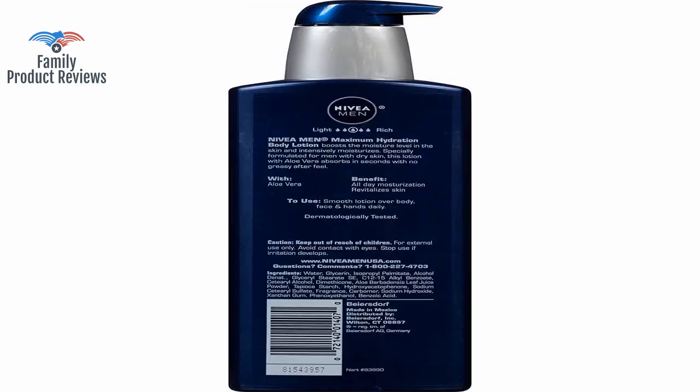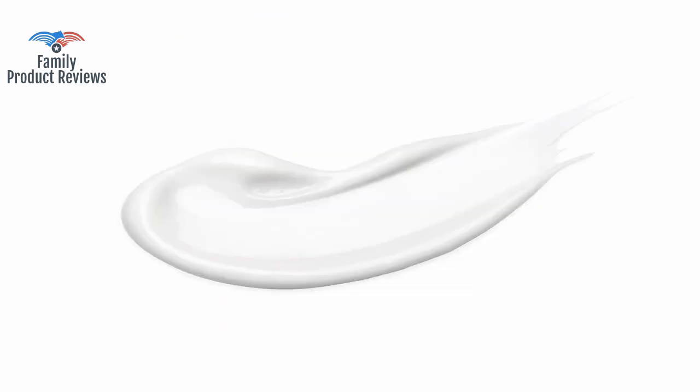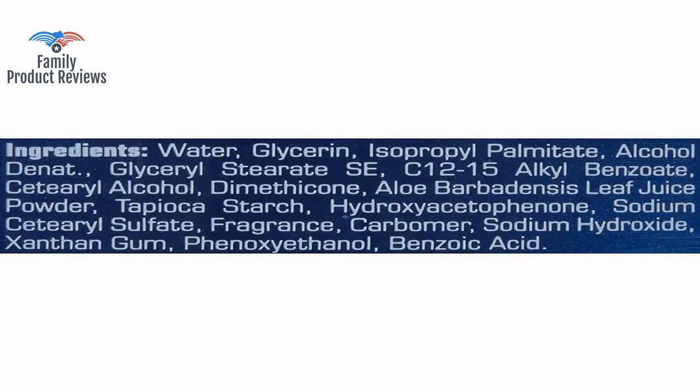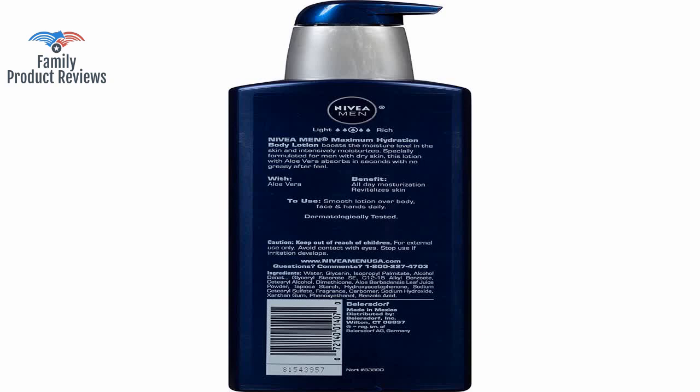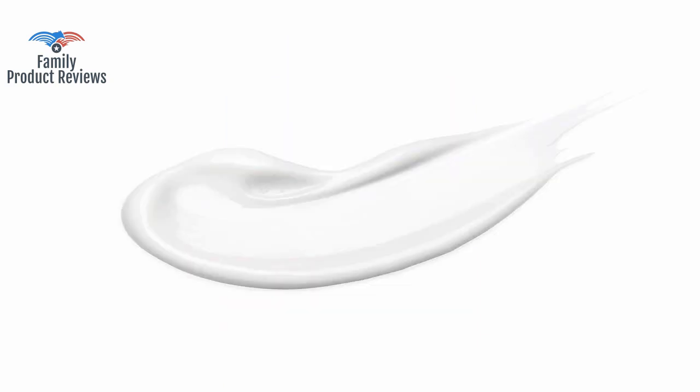Package arrived on time, but the cap is completely broken, making the lotion very difficult to get out — rather disappointing. This arrived as only one bottle of lotion, and the description indicated it was three bottles.